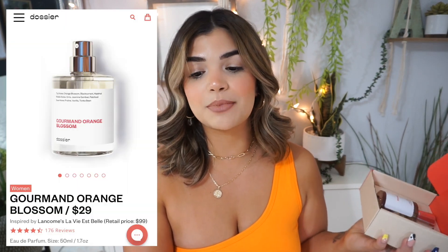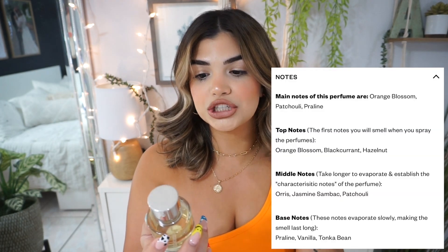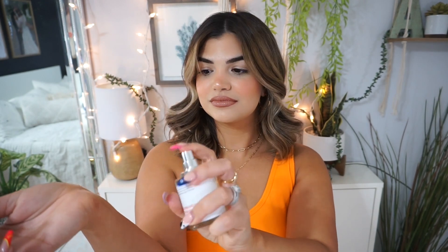This is inspired by Lancôme La Vie Est Belle — I took French but I was not good at it! The top notes on this one are orange blossom, blackcurrant, and hazelnut. Oh my gosh, I feel like I have a new favorite — this smells so good, so delicious! It definitely gives that orange scent. This one is a little bit more fruity and I feel like it's a scent everyone will love, from teenagers to people in their 60s.